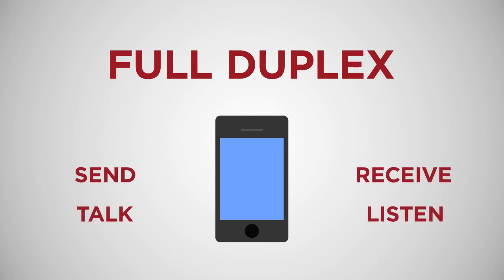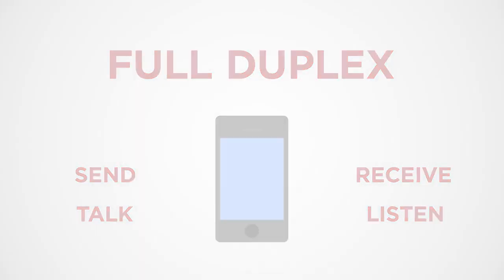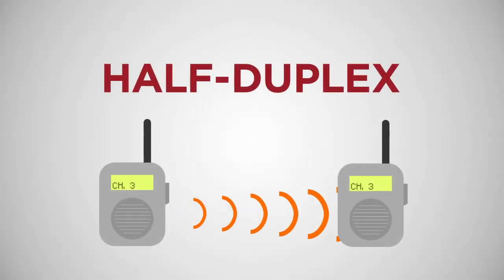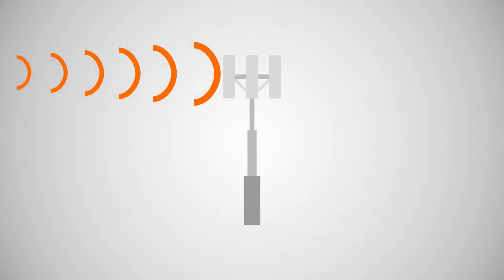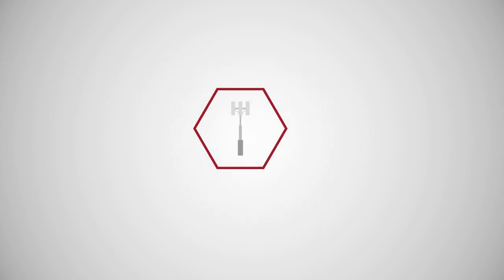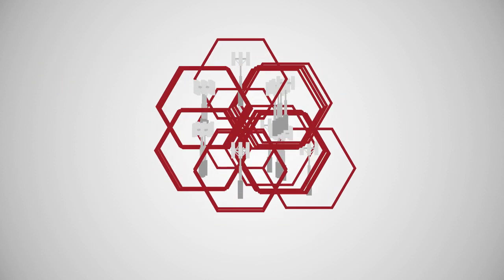This is in contrast to things like walkie-talkies, which are half duplex, where you can't hear the other person if you're talking. The network consists of low-powered radio antennas and transmitters arranged in cells.